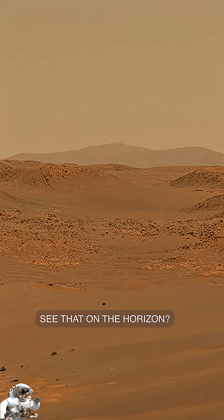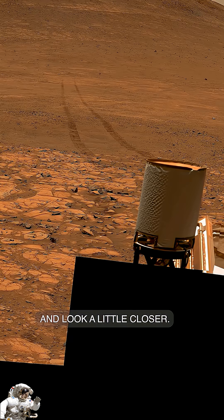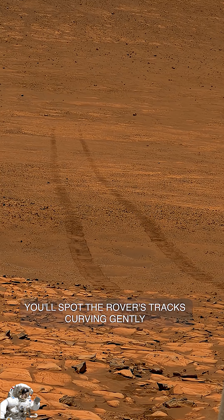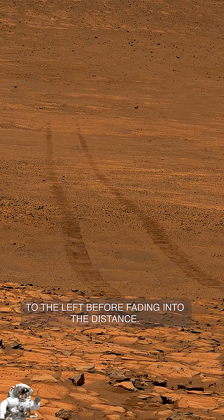See that on the horizon? It's nearly 40 miles away from the rover. And look a little closer — you'll spot the rover's tracks curving gently to the left before fading into the distance.